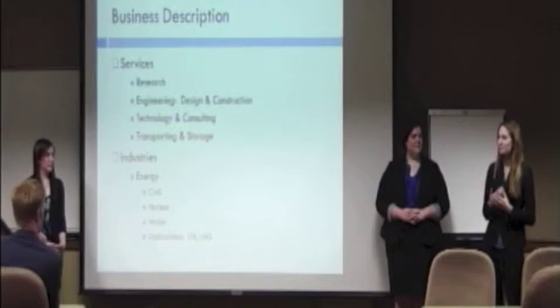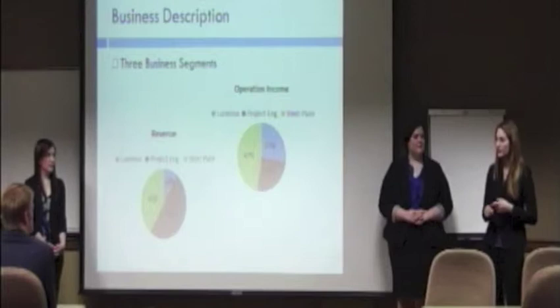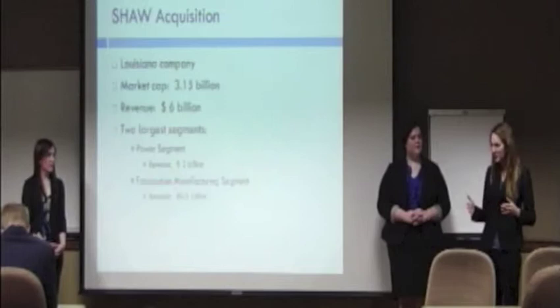CB&I provides services for the energy industry, such as coal, water, hydrocarbon, and nuclear. CB&I is separated into three segments: the first is Columbus Technology, Project Engineering and Construction, which is their largest segment, and steel structures.